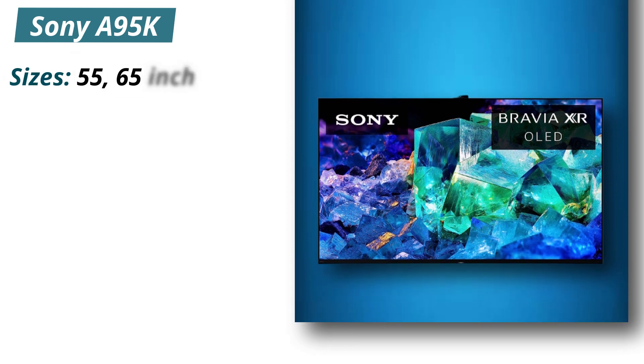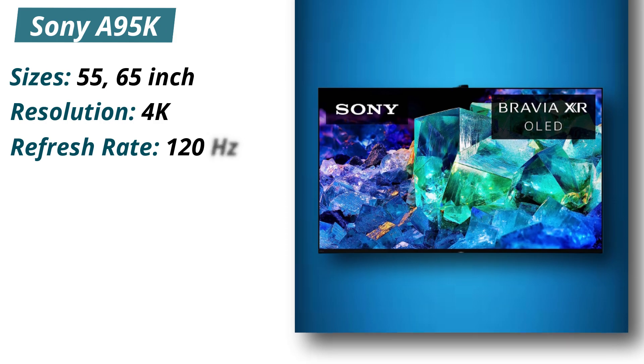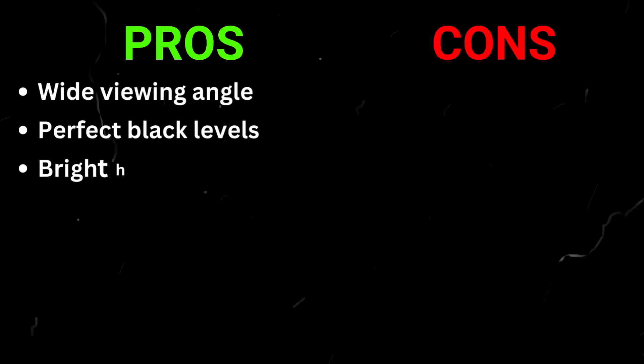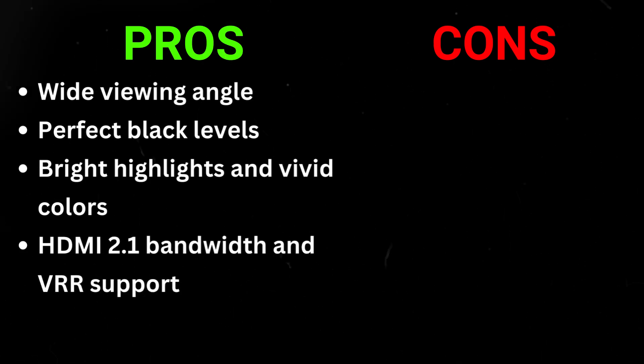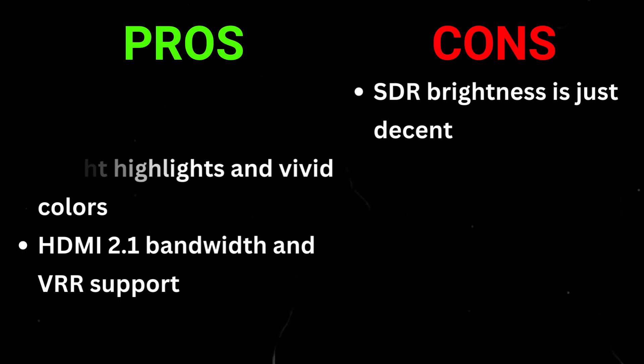Specifications: Sizes 55–65 inches, Resolution 4K, Refresh rate 120Hz. Pros: wide viewing angle, perfect black levels, bright highlights and vivid colors, HDMI 2.1 bandwidth and VRR support. Cons: SDR brightness is just decent.